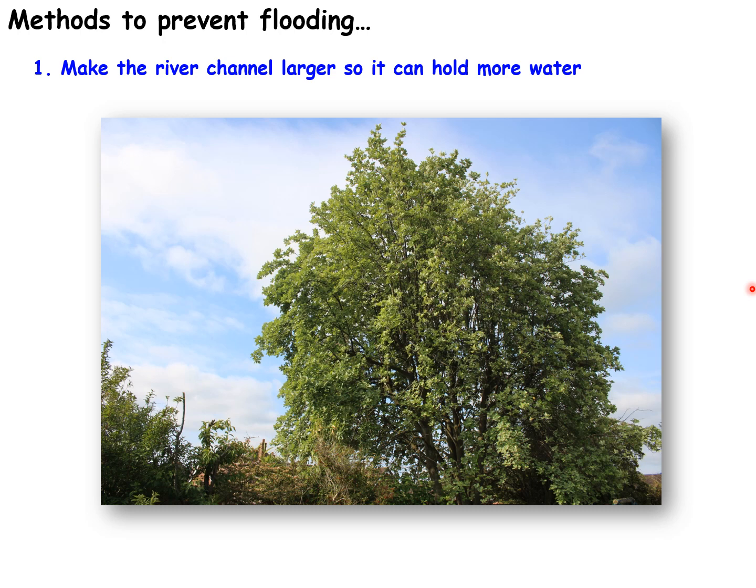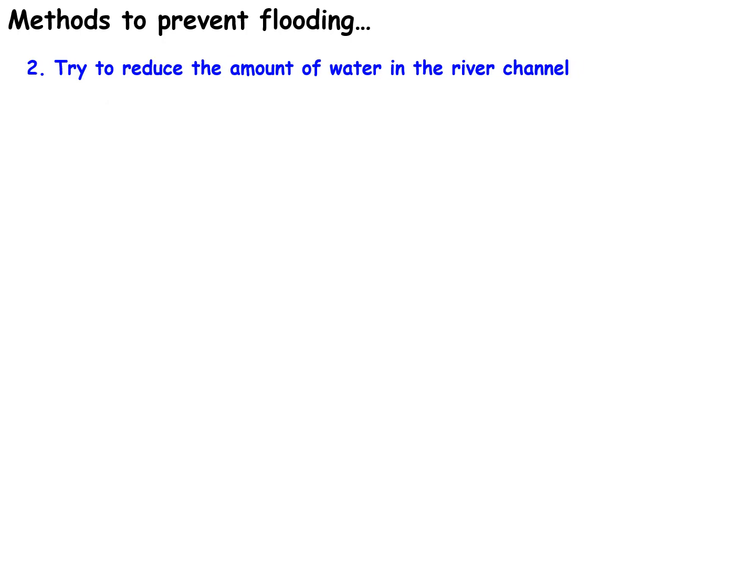Another way we can prevent flooding is by planting trees. Tree branches intercept rainwater and store it on top of the tree rather than letting it fall to the ground, where it could run off into rivers and cause floods. Tree roots also absorb water, which removes water that could otherwise cause potential floods. As well as trees, there are other ways to reduce the amount of water in the river channel.